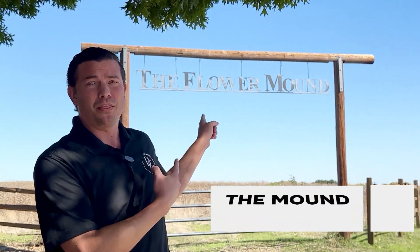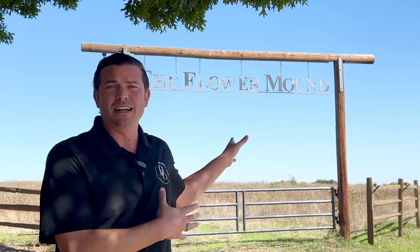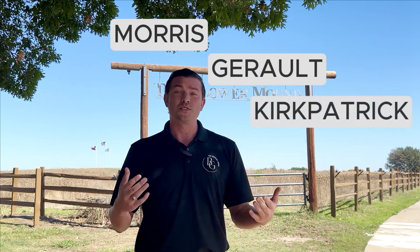To give you guys a little background on history for Flower Mound as a town, we're actually out here at The Mound, the namesake for Flower Mound. This was actually a religious site, started back in the 1840s. We had the first settlements back in the 1850s. Some of the founders are going to be Morris, Gerald, and Kirkpatrick. Those names are important, and you're going to see them in most of the major roads here throughout Flower Mound.